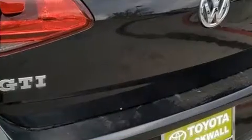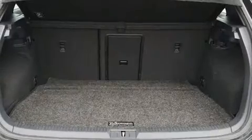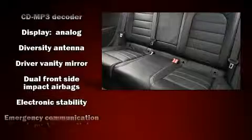All of the premium features expected of a Volkswagen are offered, including one-touch window functionality, a leather steering wheel, front fog lights, remote keyless entry, and much more.